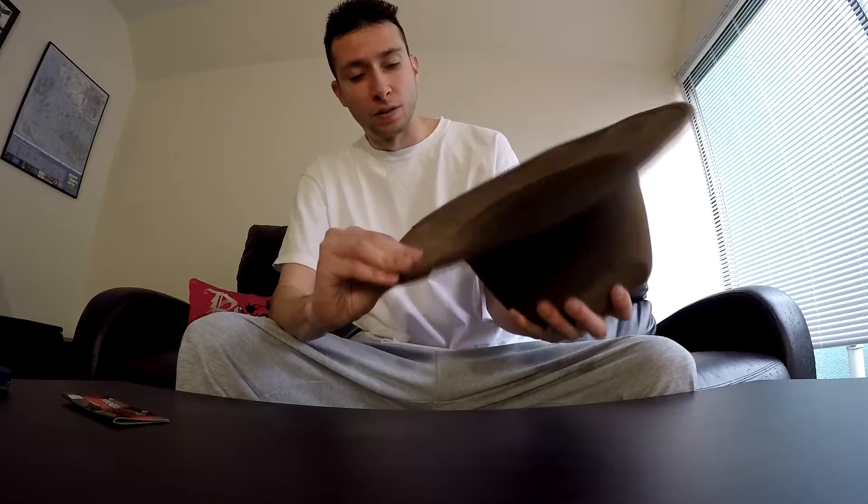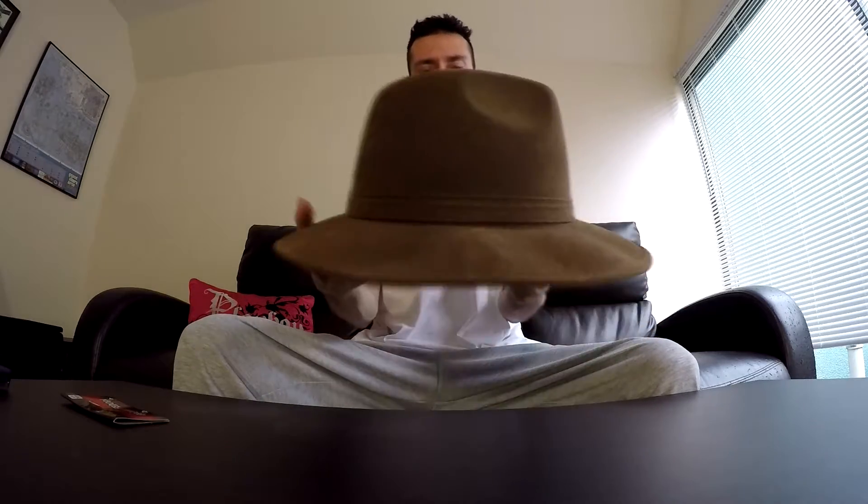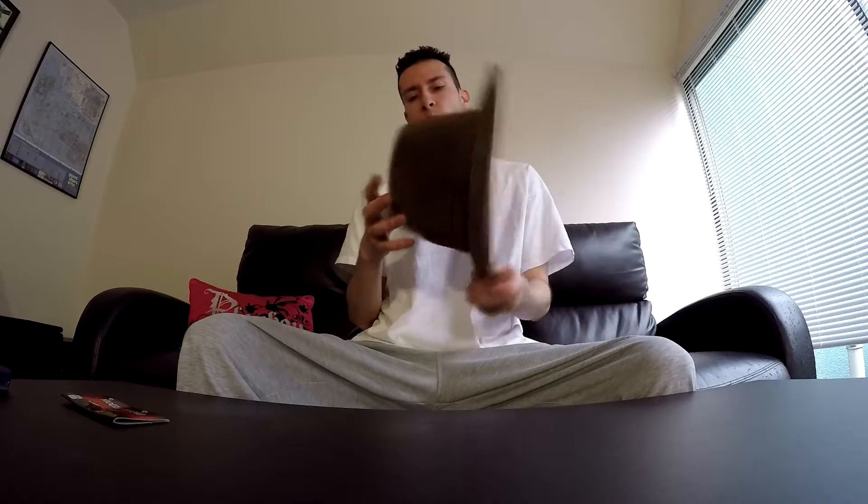You definitely get your money's worth. Gorgeous. Not much of a review on a hat, but it doesn't have any tags outside or inside, and of course it's basically one size fits all.